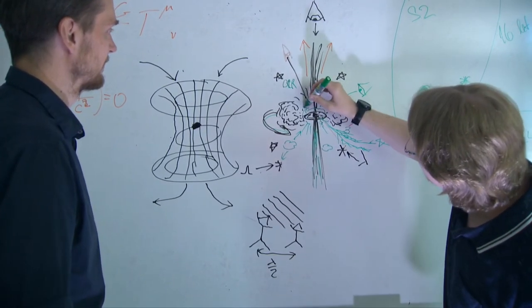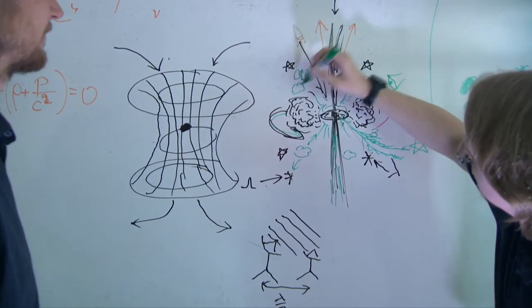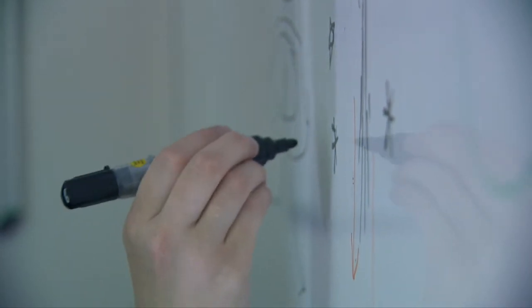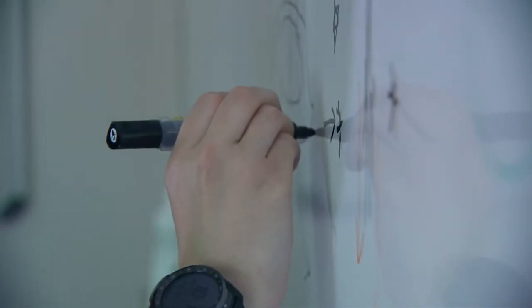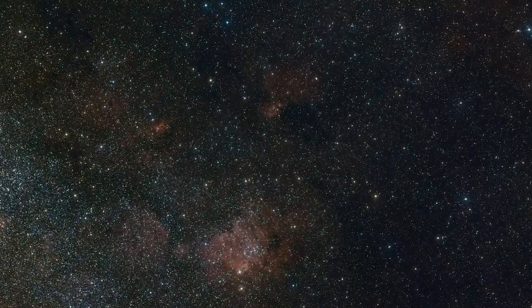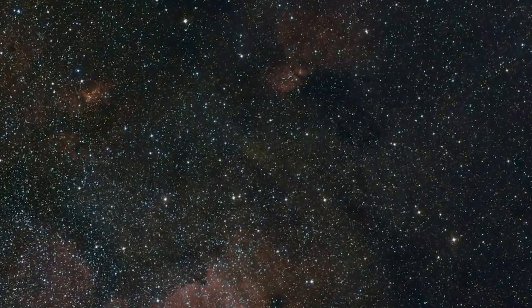Adaptivní optika nám umožnila pozorovat pohyb hvězd v těsné blízkosti supermasivní černé díry ve středu Mléčné dráhy. Samotnou černou díru není vidět, ale z pohybu hvězd okolo ní můžeme spočítat její hmotnost – čtyři miliony hmotností našeho Slunce.